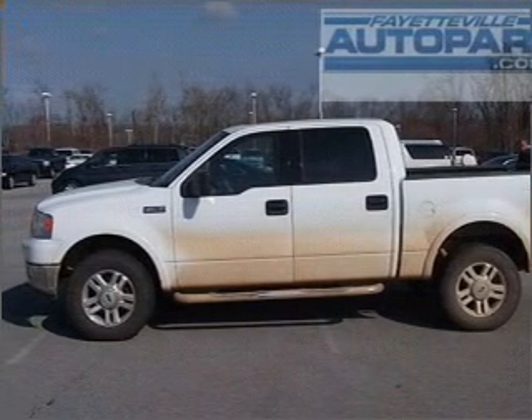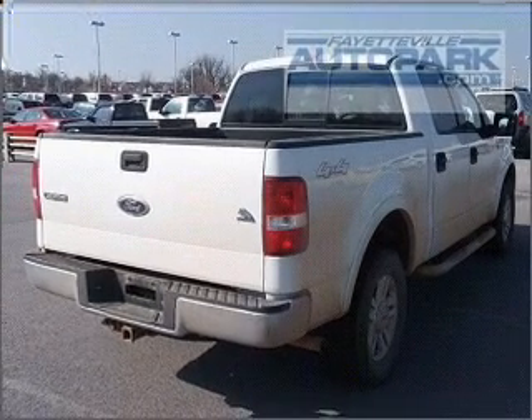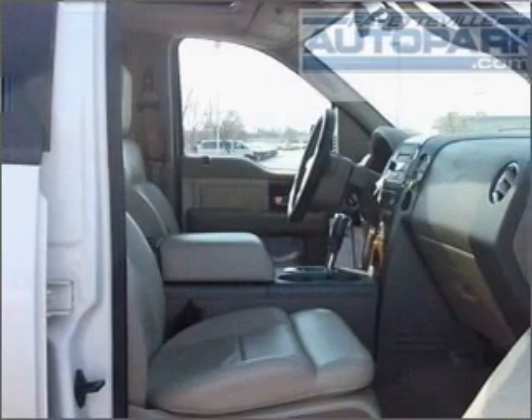With a powerful eight-cylinder engine connected to a smooth-shifting automatic transmission, the anti-lock braking system will help deliver you safely to your destination.